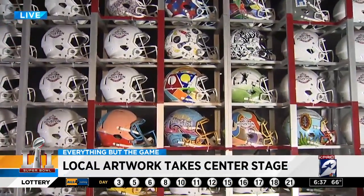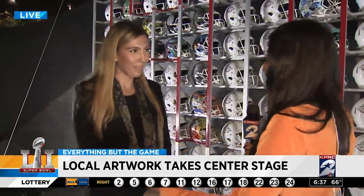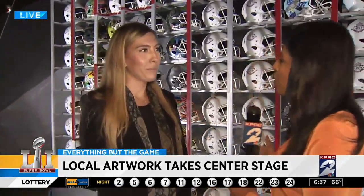Hey, Kathy. Good morning, Rachel. It's called The Wall of Helmets, and it's here at Houston Live. Local artists took part in this and painted some of the helmets here to welcome all of our guests. We're now joined by one of the artists. Shelby, tell us how and why you got involved.